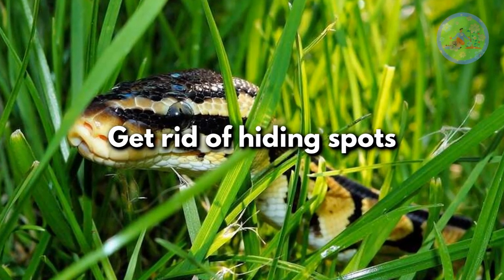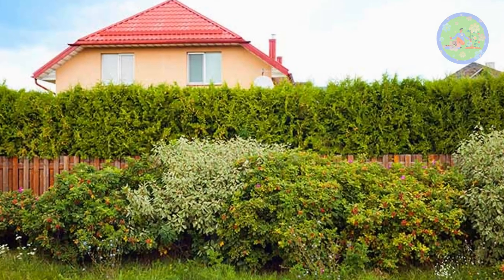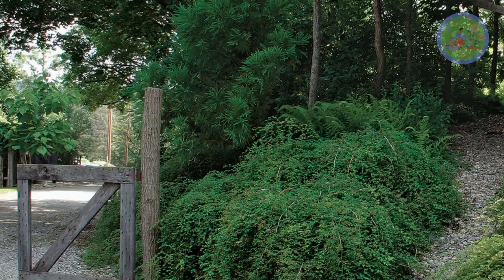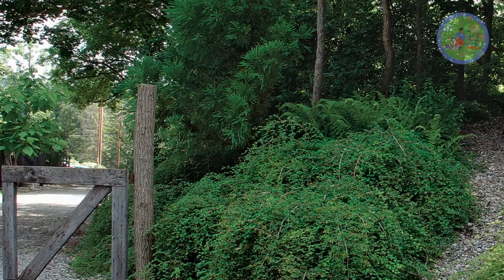Get rid of hiding spots. Snakes will look for places around your home to hide so they can breed and rest. Clear out grasses and dense shrubs. Add fencing to any open areas so that snakes cannot enter.